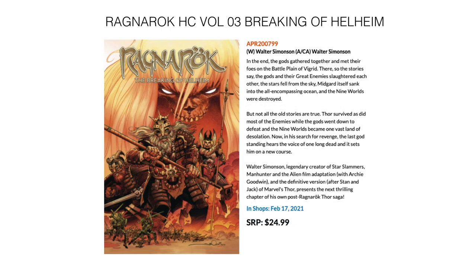Then we have something that stuck in my head: this is Ragnarok, the hardcover third volume by Walter Simonson. If you're a fan of Thor and want something that's not Marvel canon but still has that vibe, I would suggest picking this up — beautiful art, looks really cool. February 17th for $24.99.